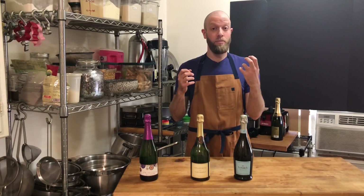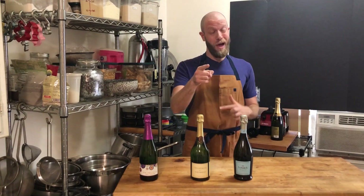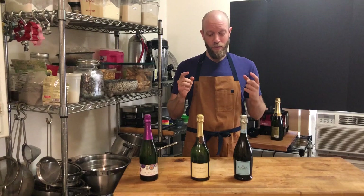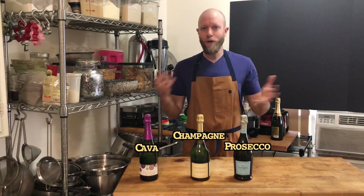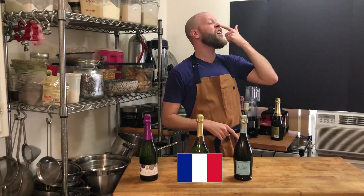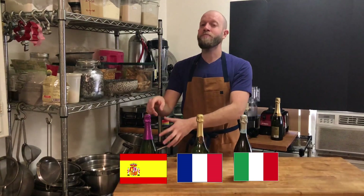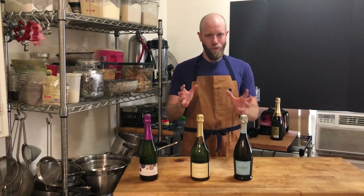Tis the season for bubbly celebrations and with all the options out there I thought I'd break down the label so that you can be a better shopper when you buy something to celebrate this New Year's Eve. The things you're gonna see are Champagne, Prosecco, and Cava. Where do those come from? Champagne comes from the Champagne region in France — otherwise it can't be called Champagne. Prosecco comes from Veneto in Italy and Cava comes from the Catalonia region in Spain. But where they originate is not the only difference.